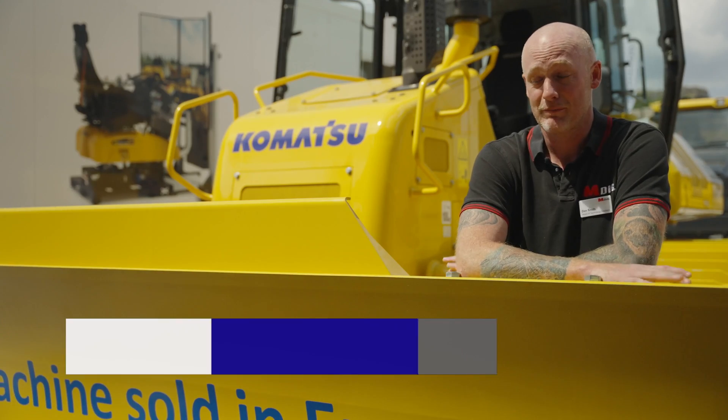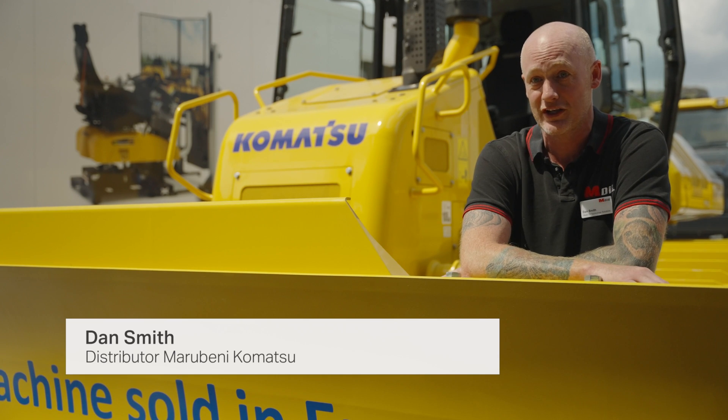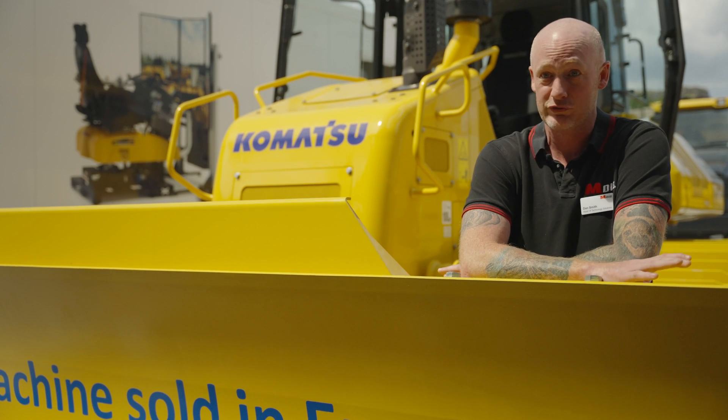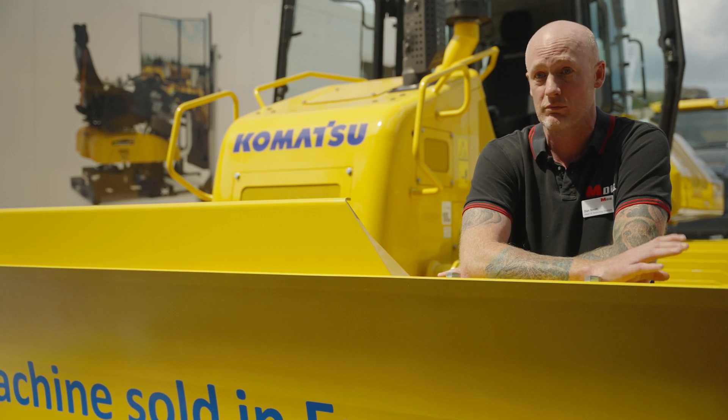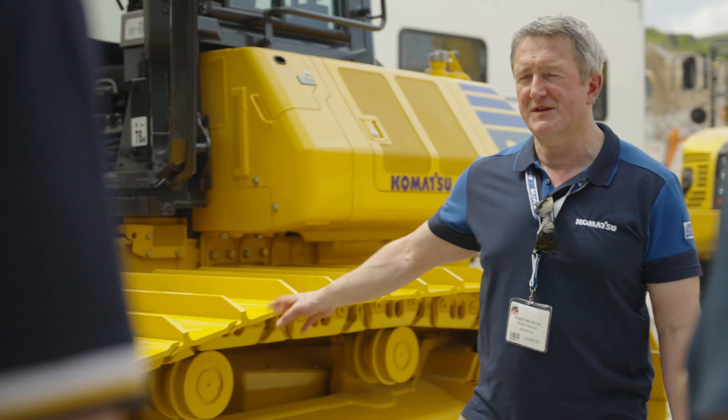I'm very proud of both selling this 2000th machine to Trueplant and also the fact that we can collaborate with Trueplant and assist them in all their support needs and data.